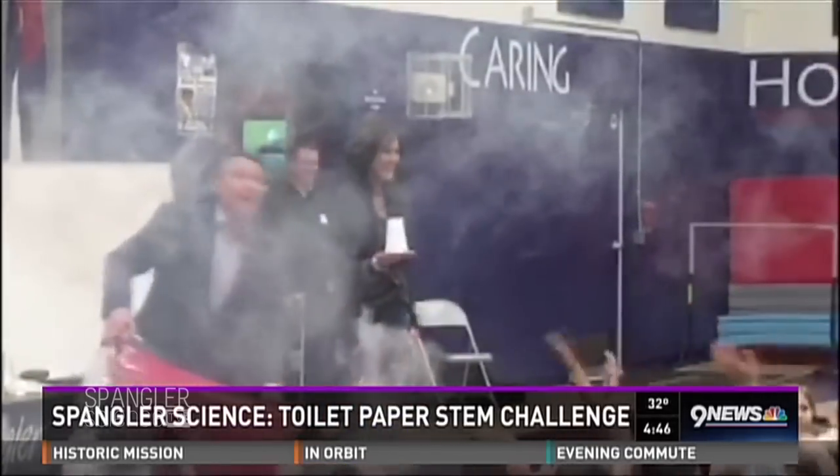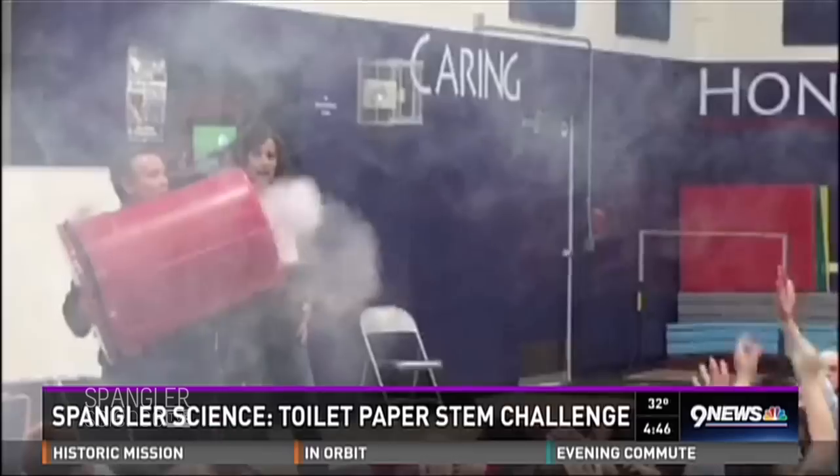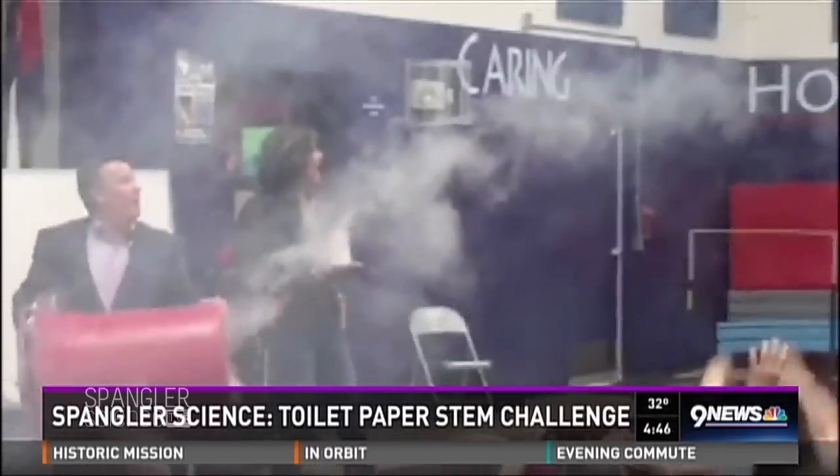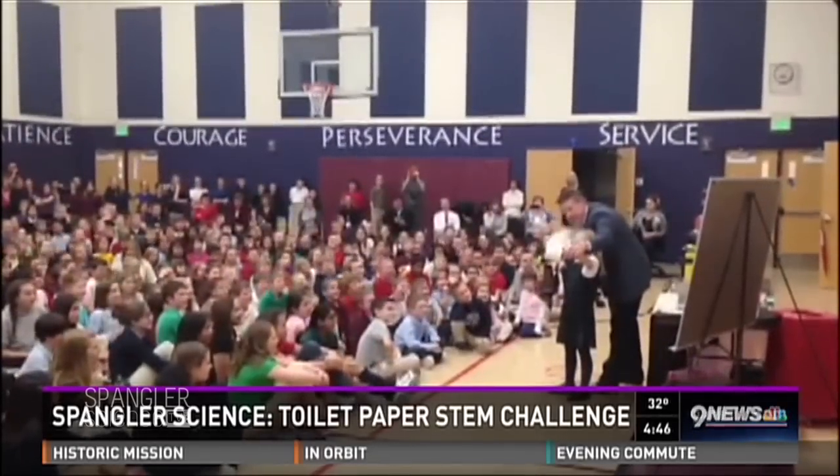We're talking about STEM — science, technology, engineering, and math. We want the kids to be kind of excited about the whole process, but there's got to be some stuff that they do at home. Look at this — this guy's just messing around. Look at all those kids. Look how excited they are.